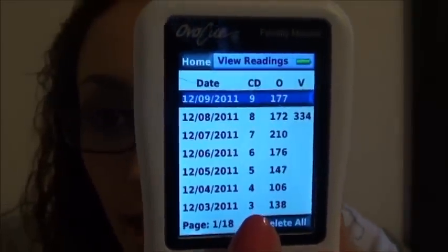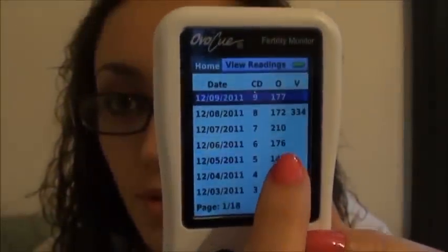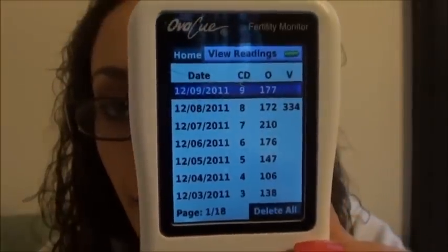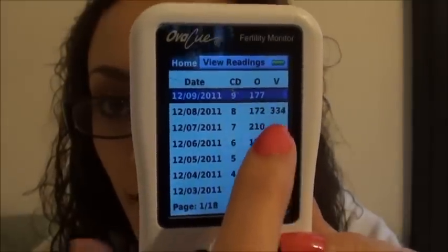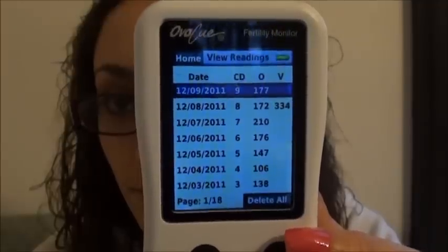I started on cycle day three because I forgot to take it on cycle day two, which isn't a big deal. These are my oral readings all the way up through cycle day nine, which is today. I took my first vaginal reading yesterday and I need to take my vaginal reading for today. One thing different about this cycle — my last period was a lot heavier than usual, and it lasted seven days when mine usually only lasts five days. I don't know if that has to do with having had a miscarriage, but it was definitely heavier and lasted two days longer.